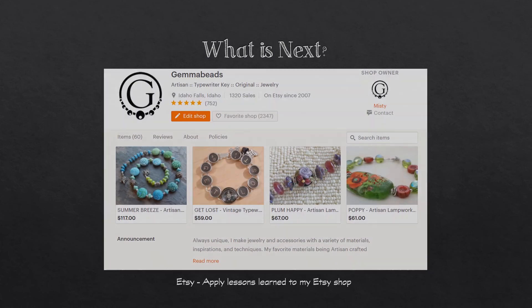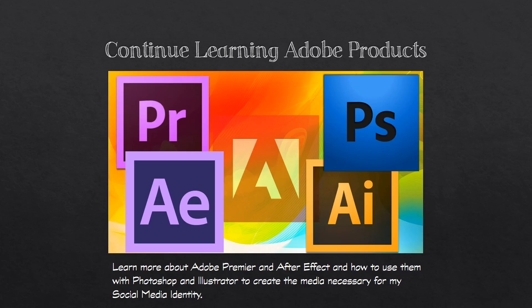I also want to apply the lessons I've learned in this class to my Etsy shop, and I want to continue learning Adobe products — especially Premiere and After Effects — and how they work with Photoshop and Illustrator to create the media I need for my social media identity.